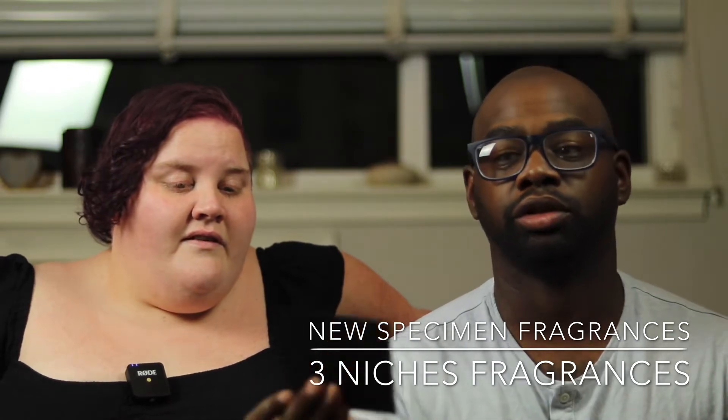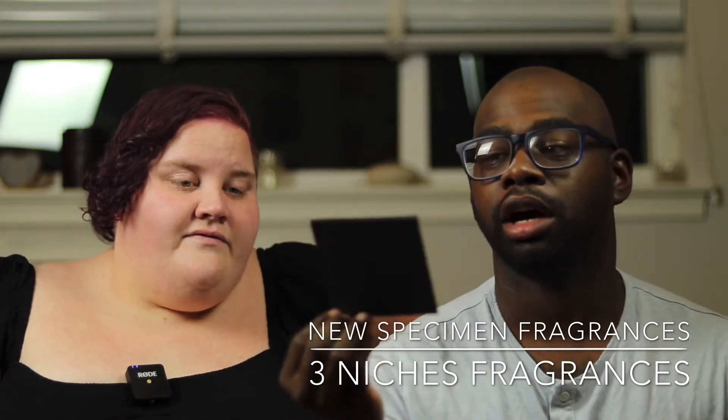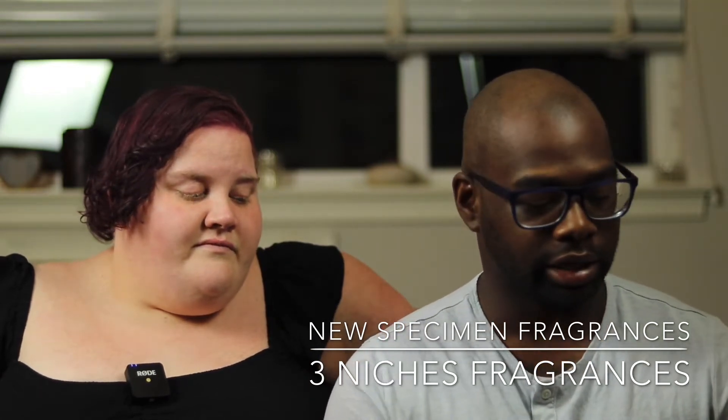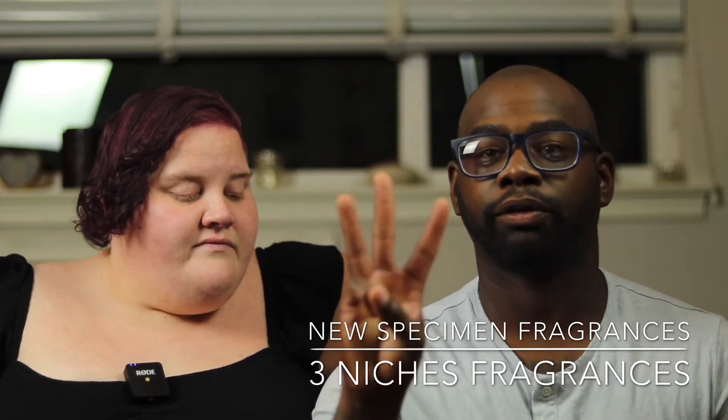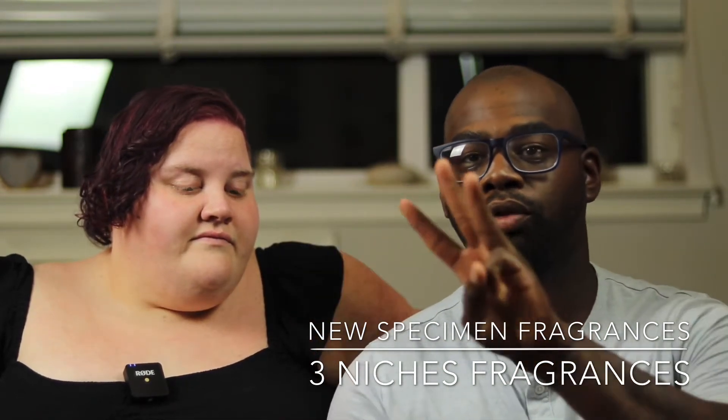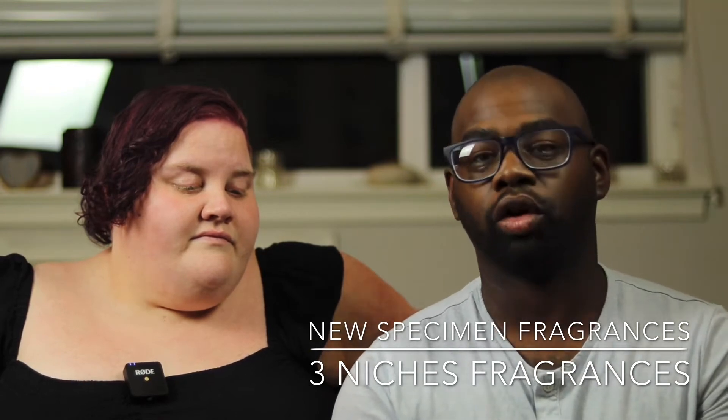Shout out to Julia — she was nice enough to send me a letter saying thank you for reaching out to try our fragrances. So thank you, Julia. There are three fragrances and they cost $90. You can get a sample set like this for $30 — you get all three fragrances.